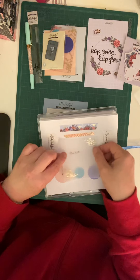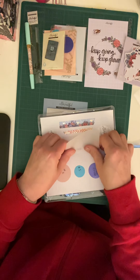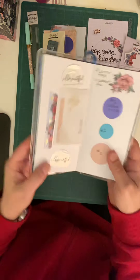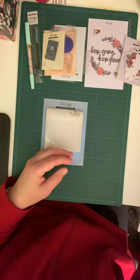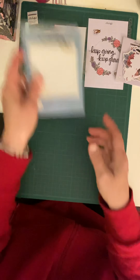Even though the vellum page is too big for this book, you can still put it in there and fold it up, and now you've got a page in there that can be folded up. Having that book is a very nice addition.